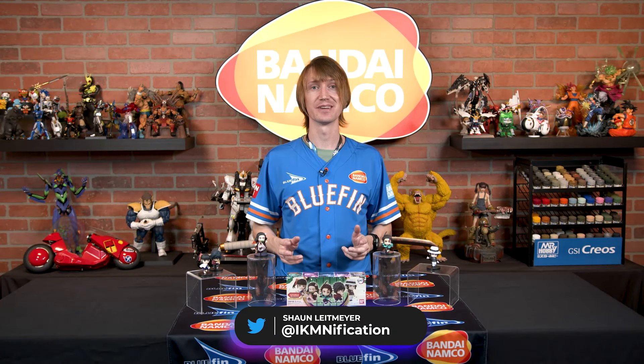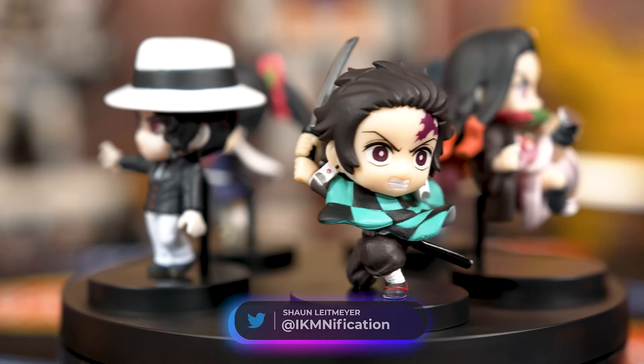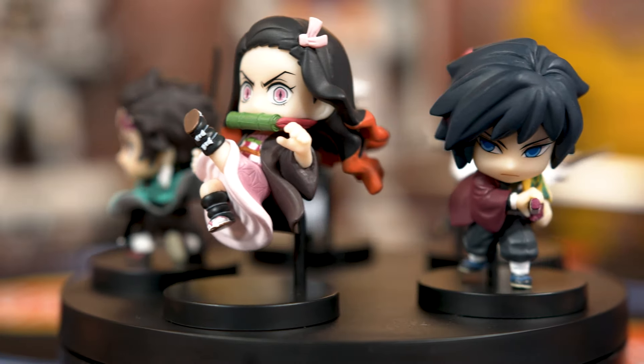Hi everyone, Sean from Shogun Department. I'm here with Adverge Motion Demon Slayer Vol. 3. These are 2-inch characters that are replicating scenes or action poses from your favorite anime such as Demon Slayer.